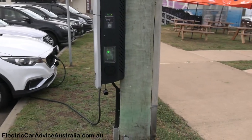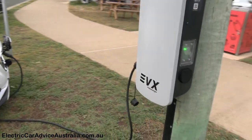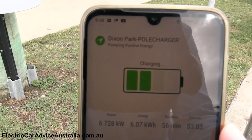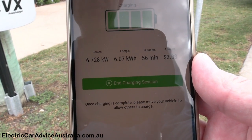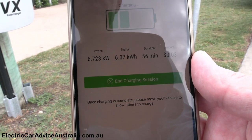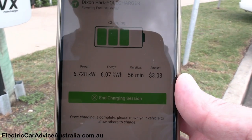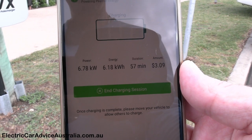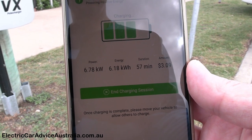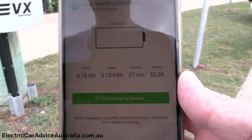I've tucked it in close to the pole, running along the ground as direct as possible, with about a metre's length tucked under the car. This one has two sockets — one on either side — so two EVs can charge at once. We're just about to disconnect. The app shows power at 6.7 to 6.8 kilowatts going into the car, total energy of 6.07 to 6.18 kilowatt hours, we've been charging for 57 minutes, and it's cost us a total of three dollars and nine cents.